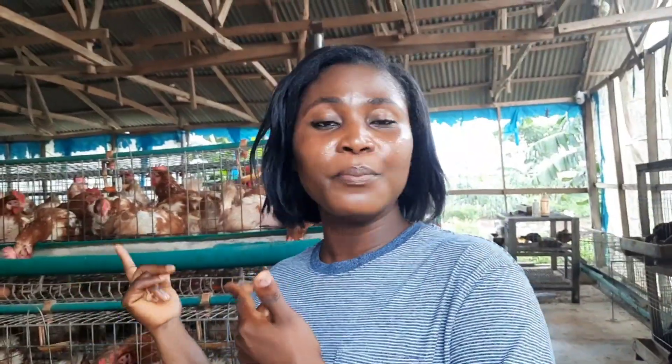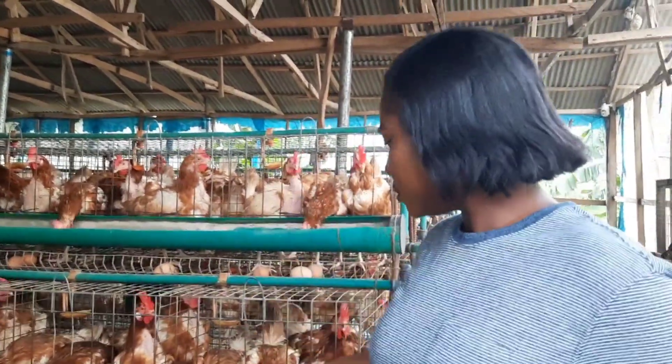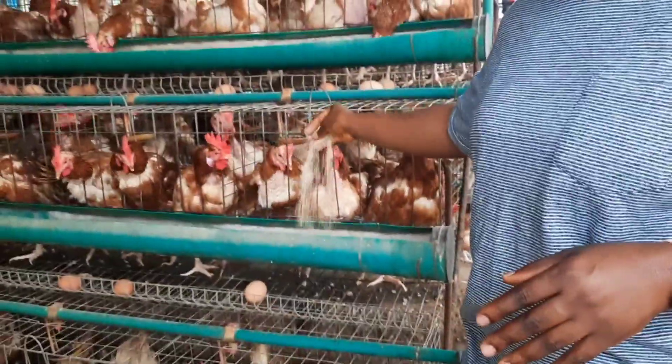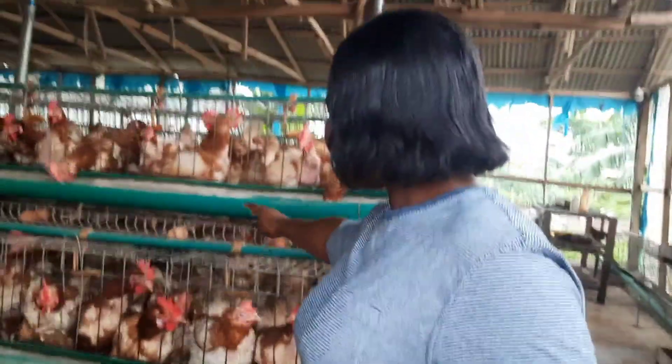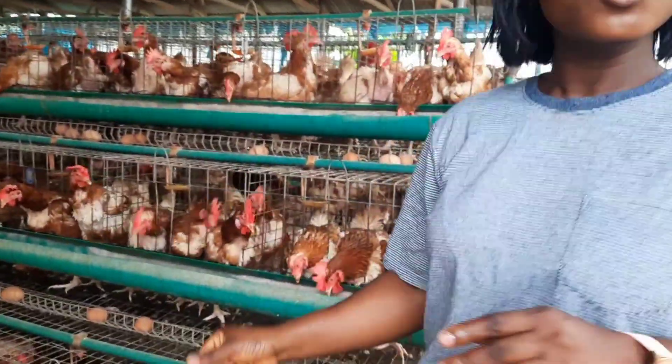Another very important thing in layer farming is the housing system. As someone coming into the business, you'd have to ask yourself what housing system you want for these birds. Do you want the deep litter? Do you want the battery cages? What we have here are the cages, whereby the birds are kept in cages like this. They are fed here — this is where their feed is. They drink their water from the nipple drinker, and their eggs slide out this way.